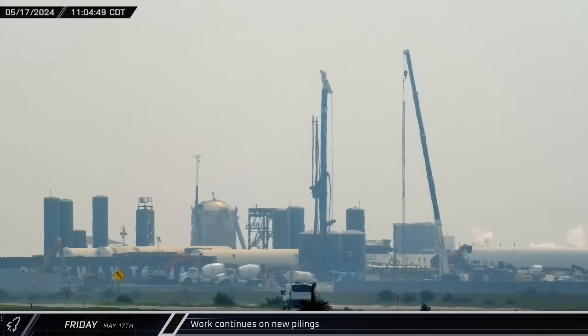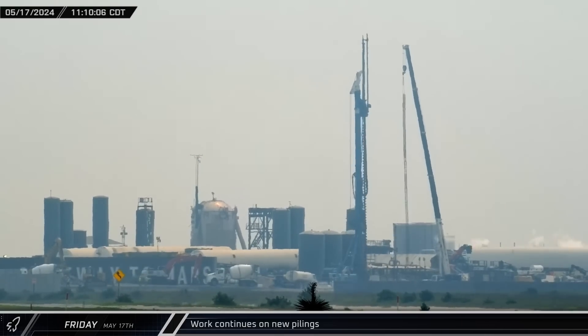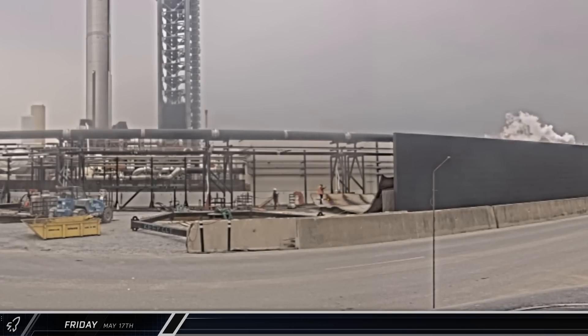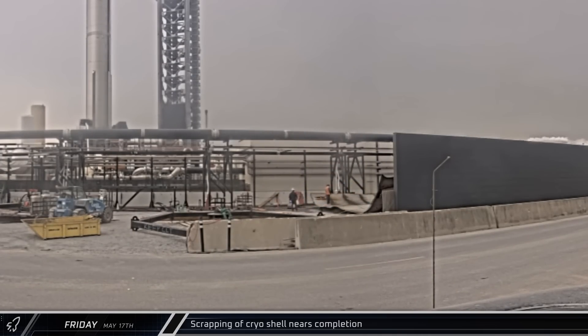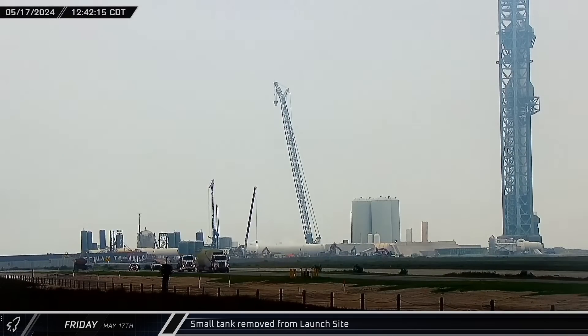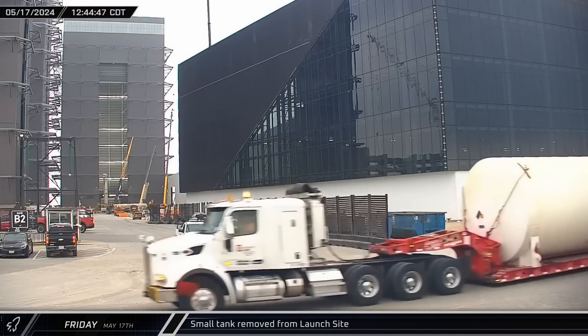Throughout the rest of the morning, the piling rigs stayed busy installing several additional piles to help support the eventual foundation of the next orbital pad. Over at the original orbital tank farm, crews continued to cut the section of the cryoshell that had been laid down earlier. By early that afternoon, departure preparations were complete and the previously removed cryotank finally pulled away from the launch site and headed out of Starbase.